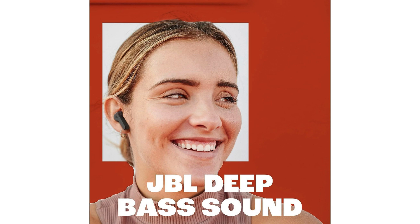The earbuds also offer impressive battery life, providing up to 8 hours of playback on a single charge, with an additional 24 hours of battery life provided by the charging case. This means you can enjoy uninterrupted music and entertainment throughout the day without worrying about running out of power.